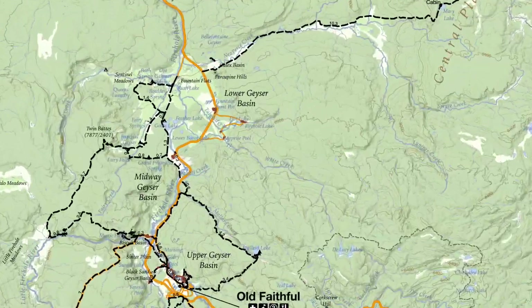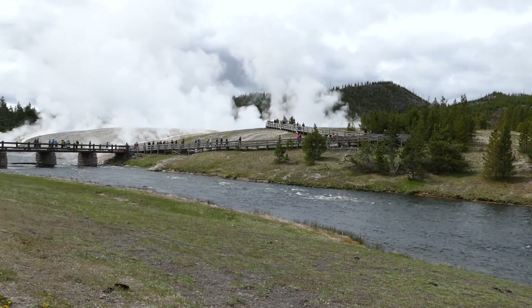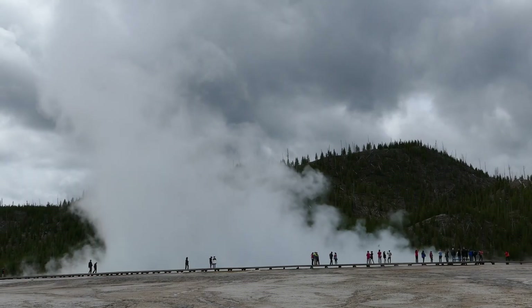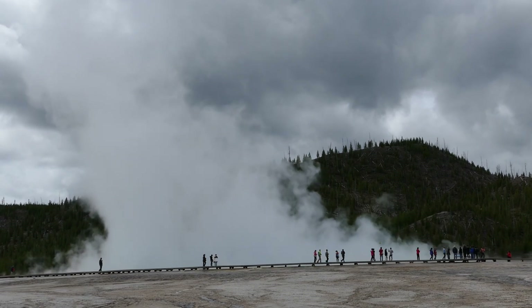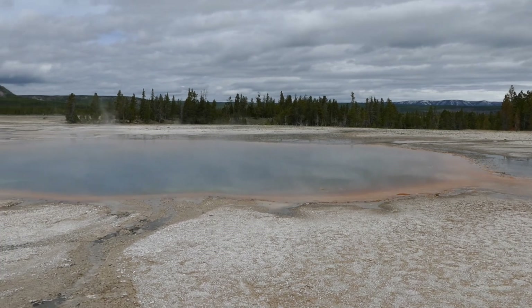What's up, this is Jake with Hike 734, hanging out at the Midway Geyser Basin, which is between Old Faithful and Madison in Yellowstone National Park. It's a really short boardwalk, it's wheelchair accessible, and it's a very busy spot, but there's a bunch of little pocket pools that are really pretty.